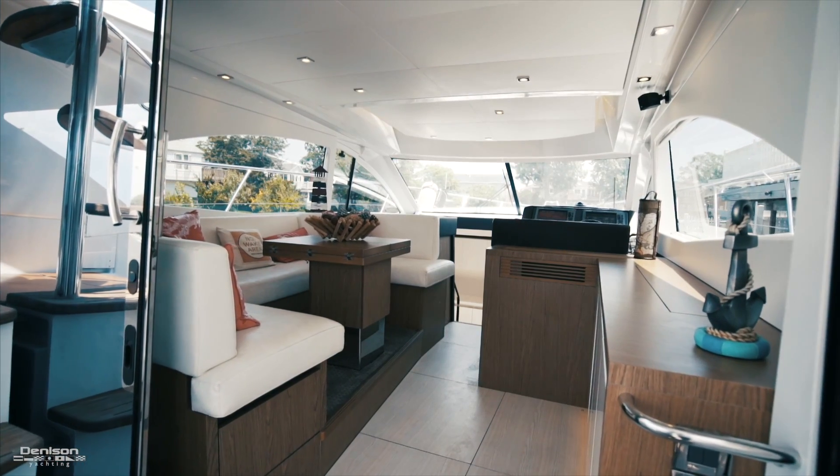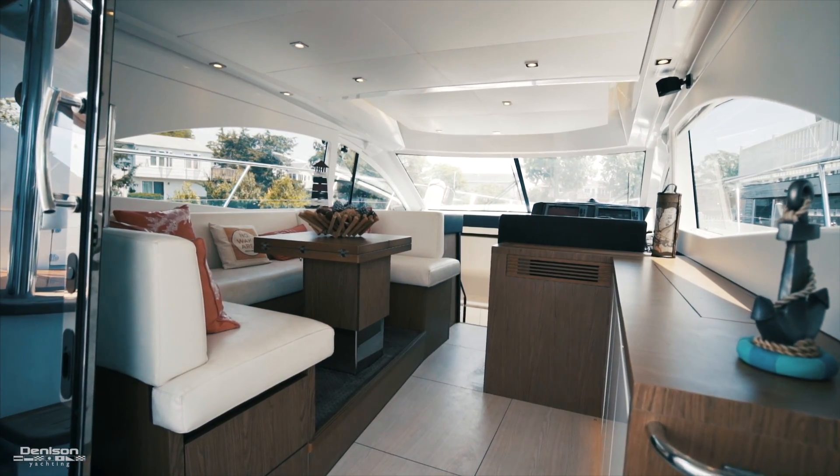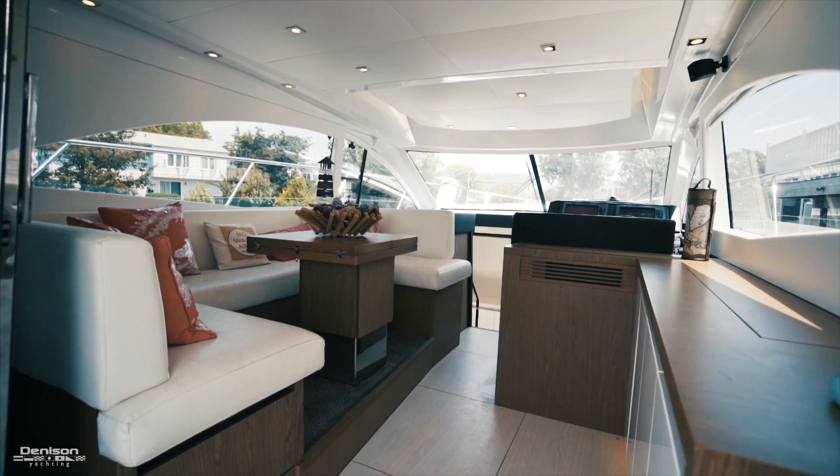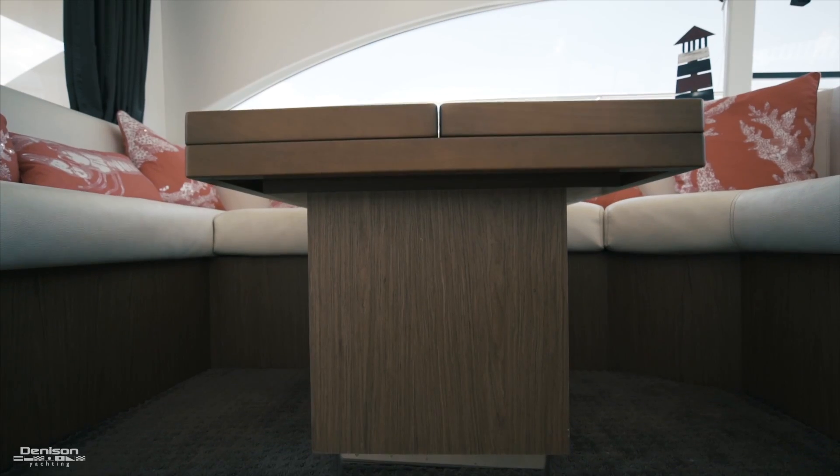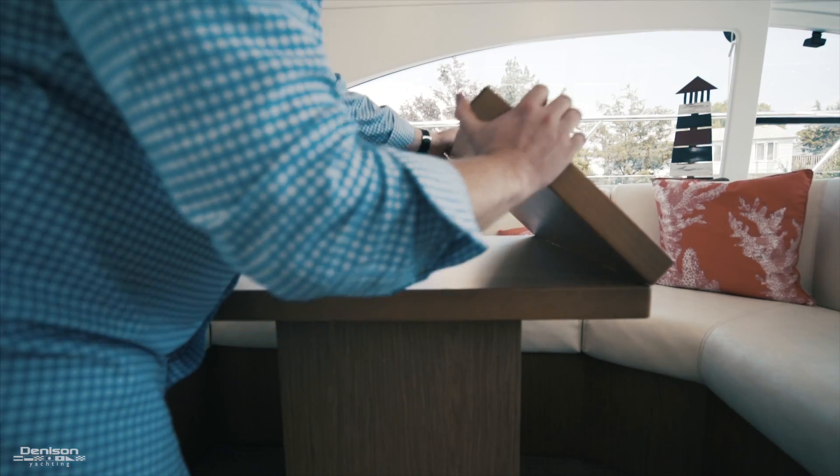As we open the salon door, you'll notice it opens two-thirds of the way. This allows the aft deck to become part of the salon. Here on the port side, there is a U-shaped seating area with a high-low table that expands to accommodate more guests.